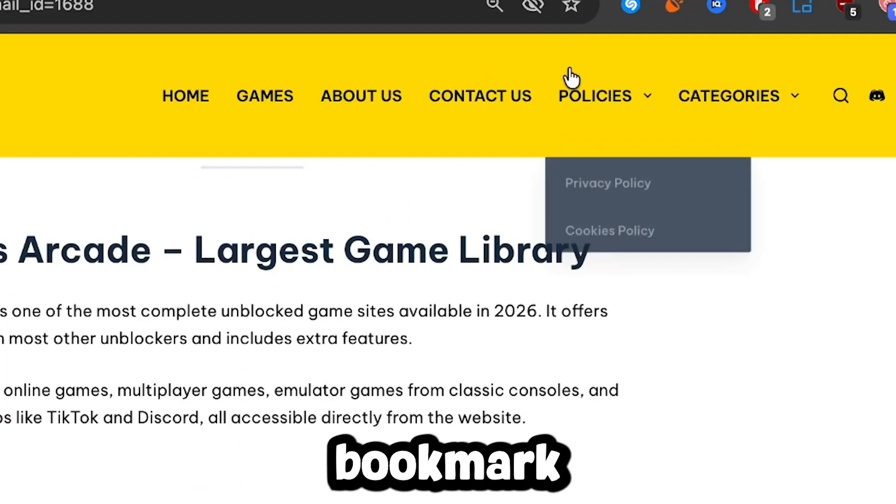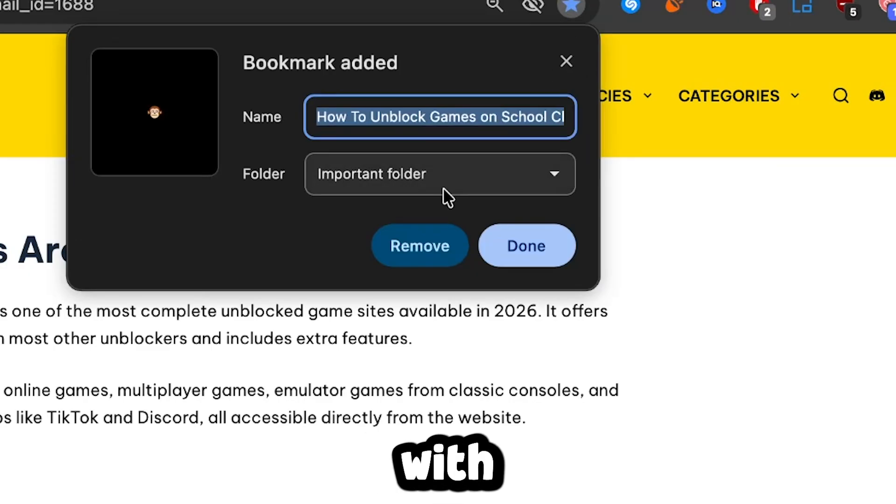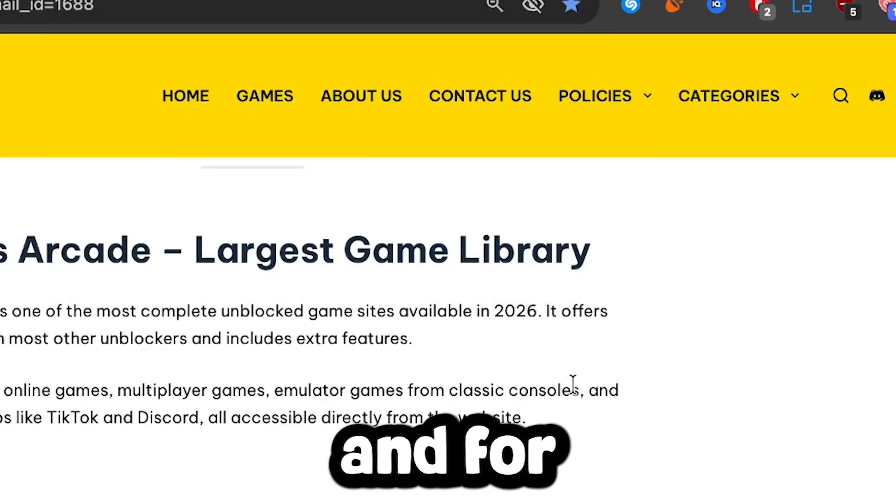All the links will be on our website in the description. Make sure to bookmark the page in case they are blocked, with updates to these proxies coming on their way. And for more unblockers, click on this video right here. Thank you for watching.